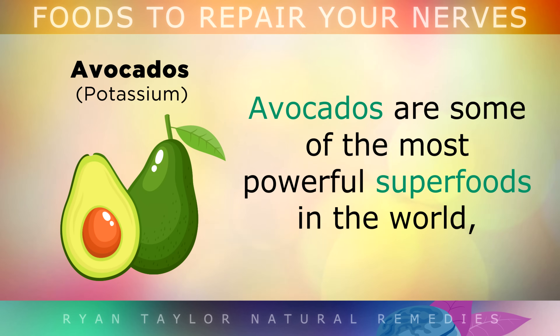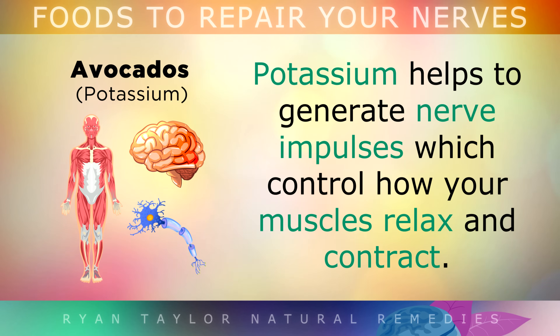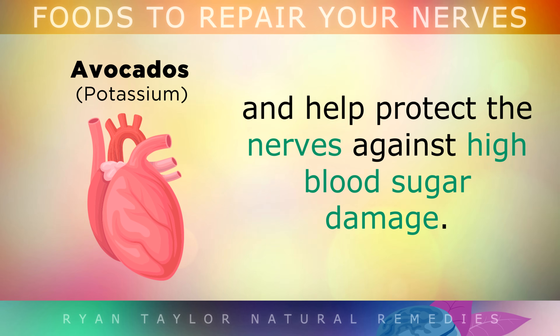Avocados are some of the most powerful superfoods in the world, each one containing an enormous 800mg of potassium on average. Potassium helps to generate nerve impulses, which control how your muscles relax and contract. This can help to regulate your heartbeat, reduce muscle cramps, and protect the nerves against high blood sugar damage.